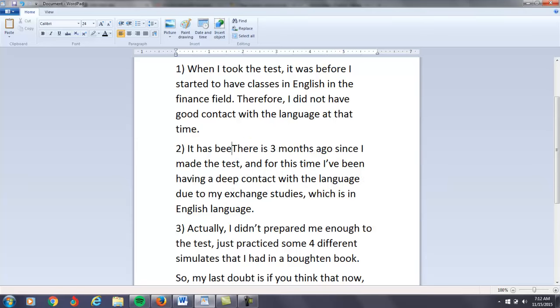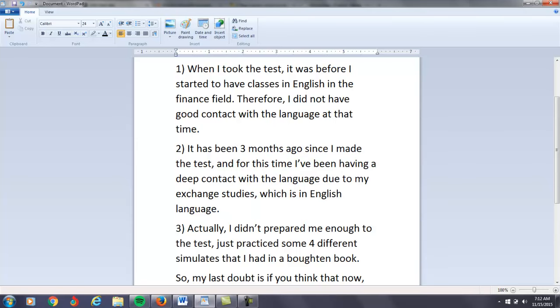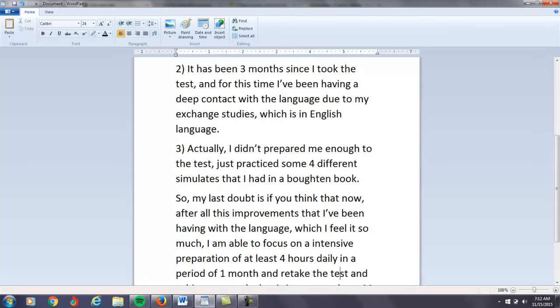I would say: 'It has been three months' — not 'made' but 'took' — 'it has been three months since I took the test.' And I would probably say instead of 'for,' use 'during.' 'During this time, I have been having a deep contact with the language due to my English Exchange Studies.'